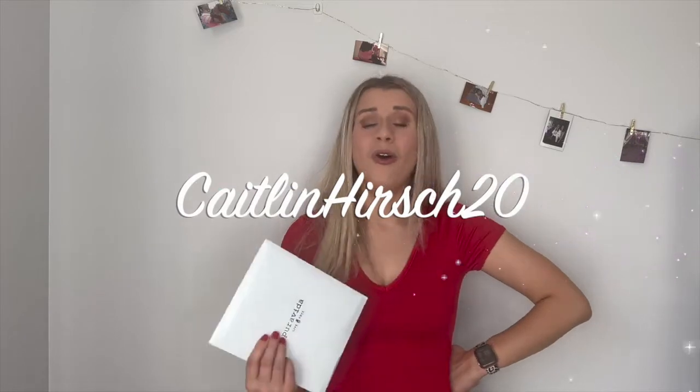I went ahead and placed an order. If you ever want to save 20% off on your Pura Vida order, make sure you use my code CaitlinHers20 at checkout, or you can go ahead and press the link down in the description.